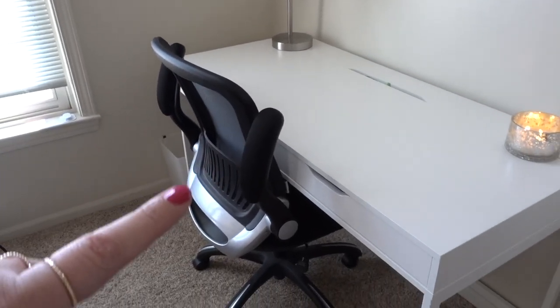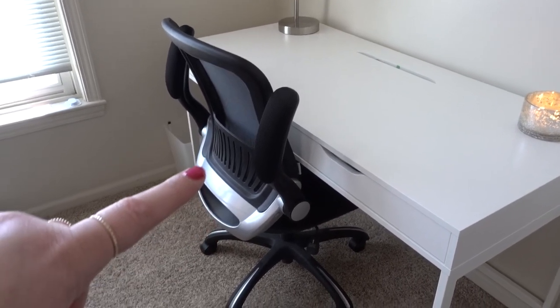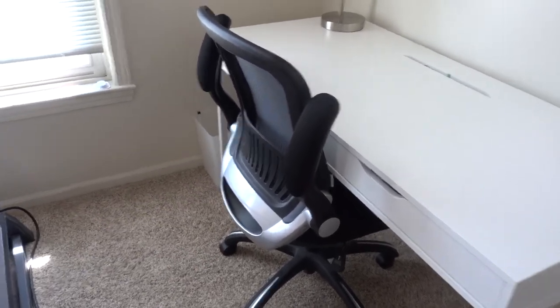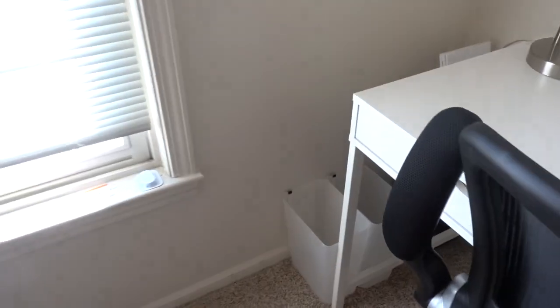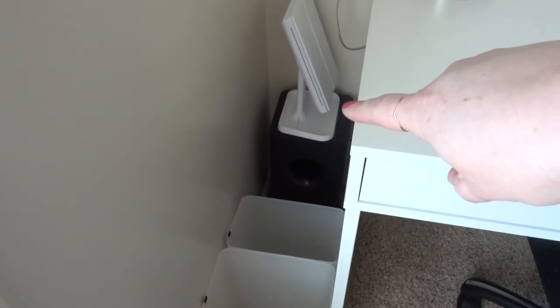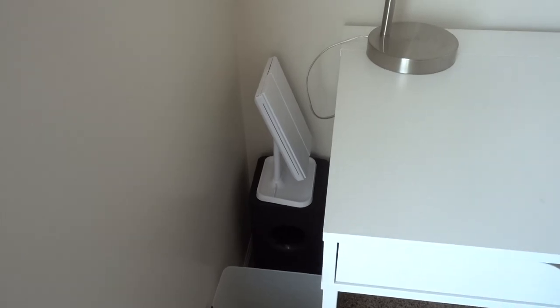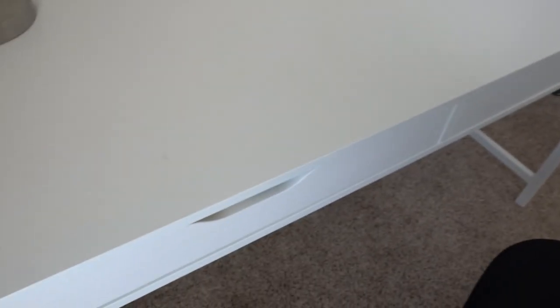This desk is one my husband got from Office Depot or something like that. On the side here, I have two trash cans from the Container Store, the subwoofer for my TV, and then this little mirror that I do my makeup in.